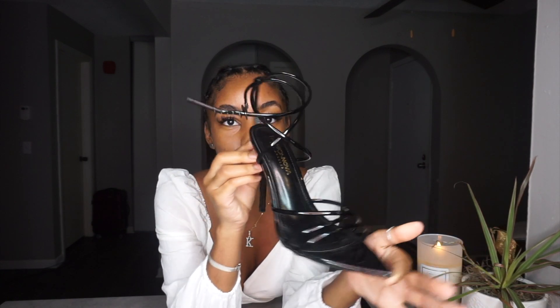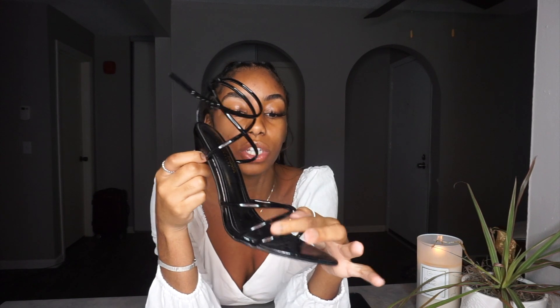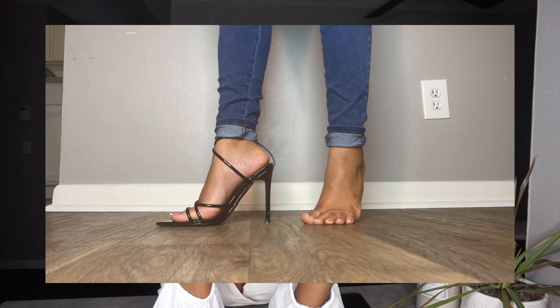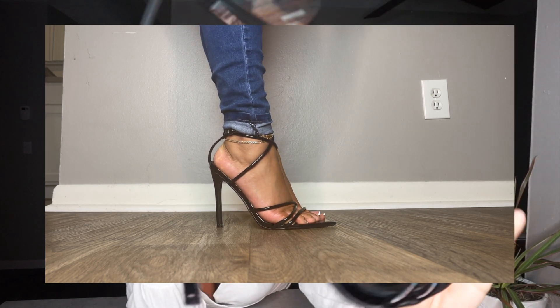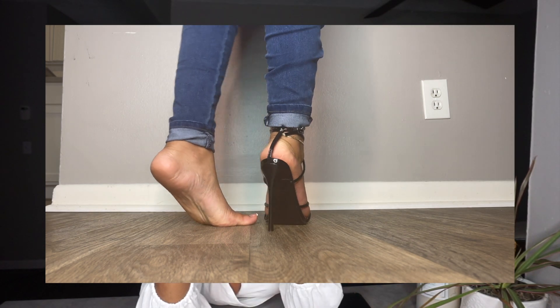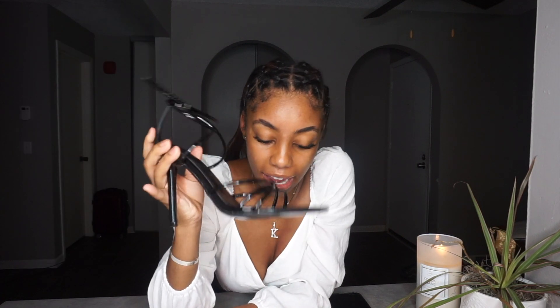These heels are so bomb and sexy — just everything. They have a pointed toe with one strap across the front, two straps that criss-cross, a strap that goes across the top of your foot, and one that goes around the ankle — classic stiletto, shiny black material. These are so comfortable; my feet didn't start hurting till towards the end of the night. These are the Point You in the Right Direction heel in black, and these are $34.99 — definitely worth it.